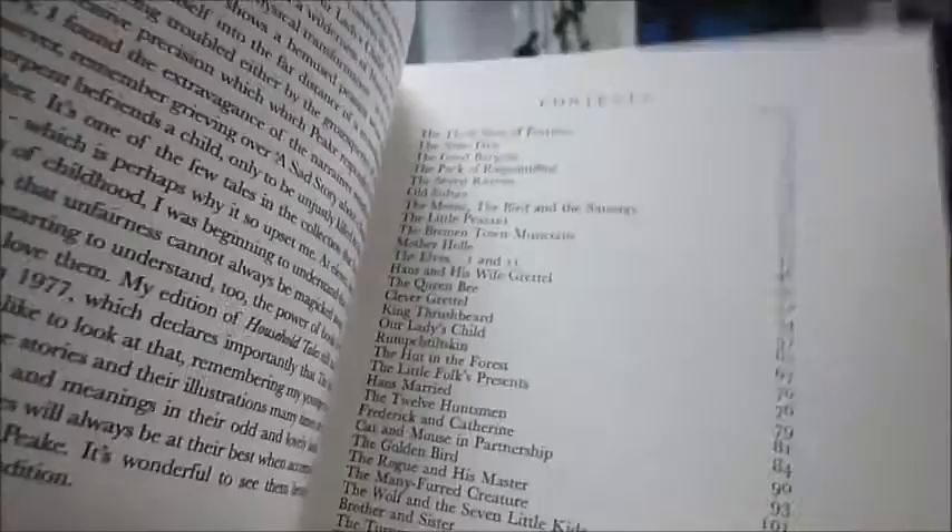75 tales in total, one to five pages long. I'll show you the contents because not all of them you will know. There we go — Rumpelstiltskin, The Turnip, The Goose Girl — 75 stories. You thought you knew them all, well you don't until you get this.